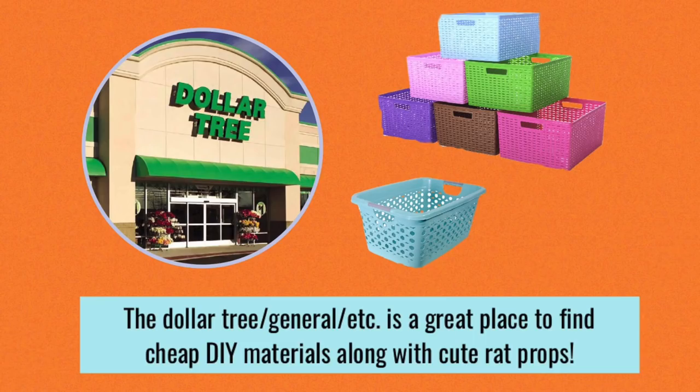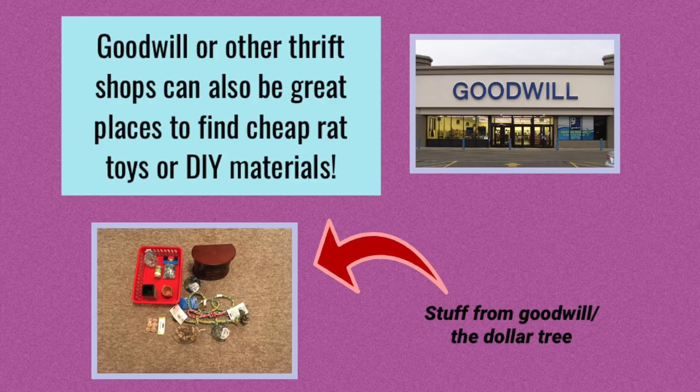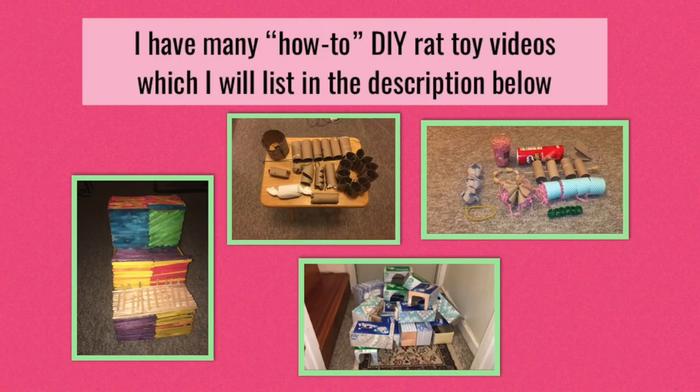A great place to go if you're looking for these materials is the Dollar Tree. It's a very cheap place where you can get cheap materials like these plastic bins I have on screen, which make perfect DIY levels, hammocks, or digging boxes — they're absolutely great. There are so many other things you can get at the Dollar Tree as well, so I really recommend going there if you're looking for cheap DIY stuff. Another place to go is Goodwill or other thrift shops — these are great for finding really cool and unique things to put in your rat's cage. As long as you clean your items first when you bring them home, they should be perfectly safe. If you're looking for easy DIY rat toy videos, I will have some of my DIY videos linked in the description below.